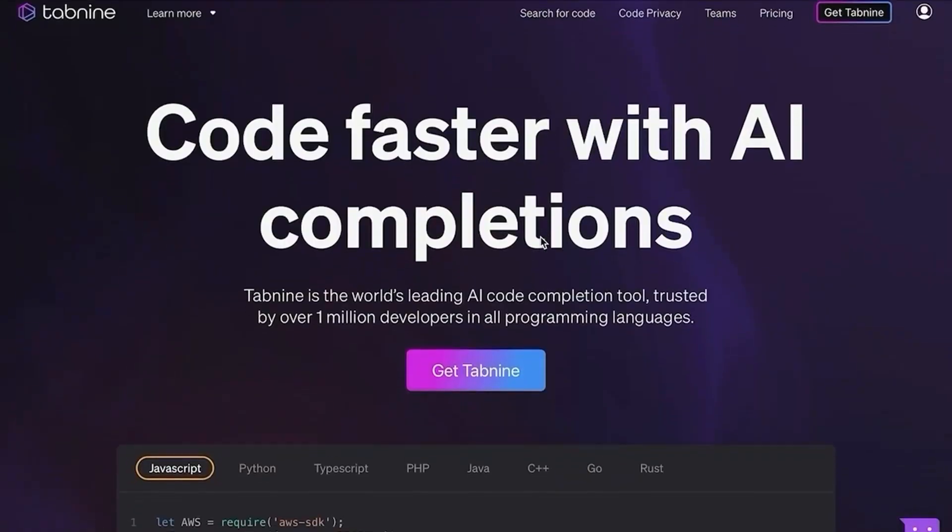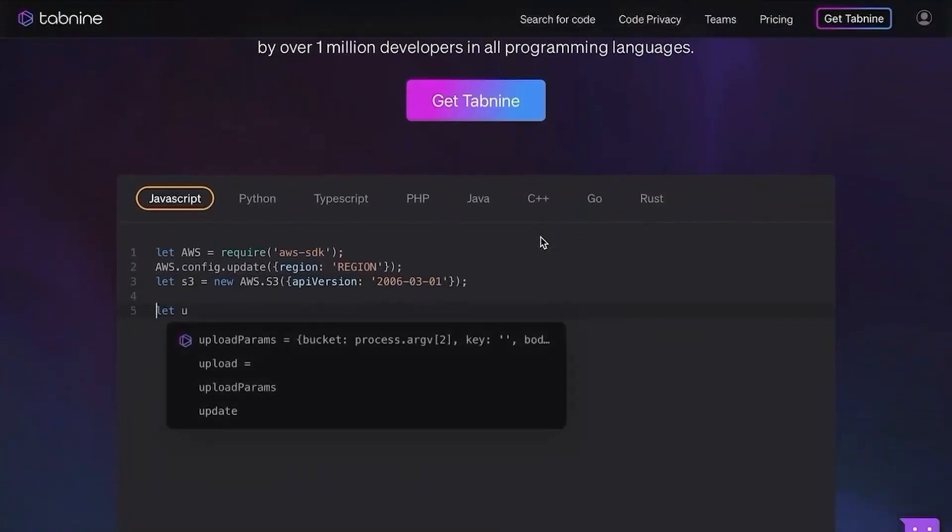And now there's a whole new suite of tools coming out with AI-powered autocomplete, but are they going to be as revolutionary as IntelliSense and other autocomplete tools were?